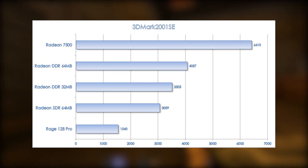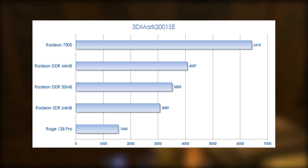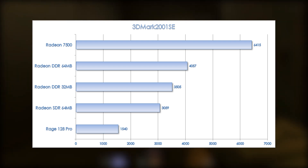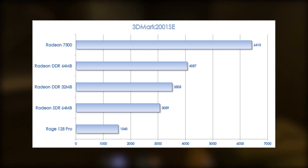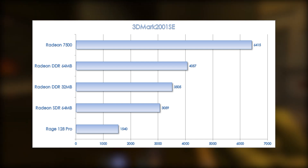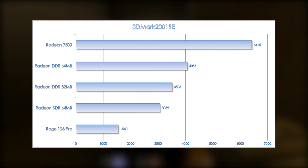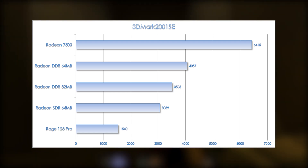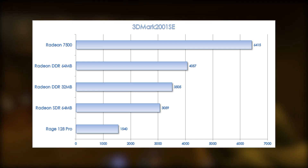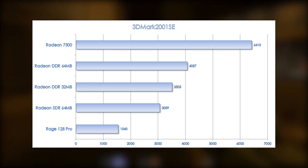In 3DMark 2001 Second Edition, we see that the Radeon SDR is again almost 100% faster than the Rage 128 Pro. We also have, just like in 3DMark 2000, pretty much linear scaling across the three different variants of the original Radeon. The Radeon 7500, a much newer card in terms of manufacturing process, is 58% faster than the 64MB DDR version, the flagship Radeon card.